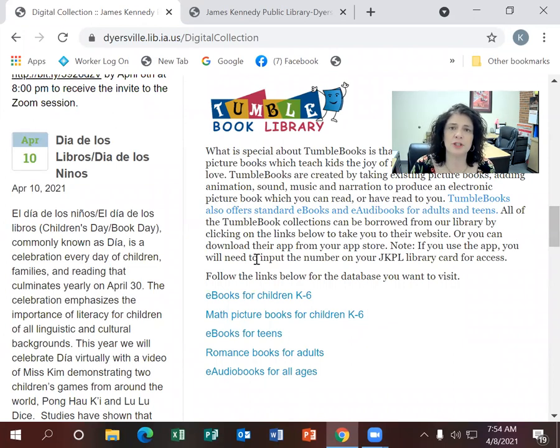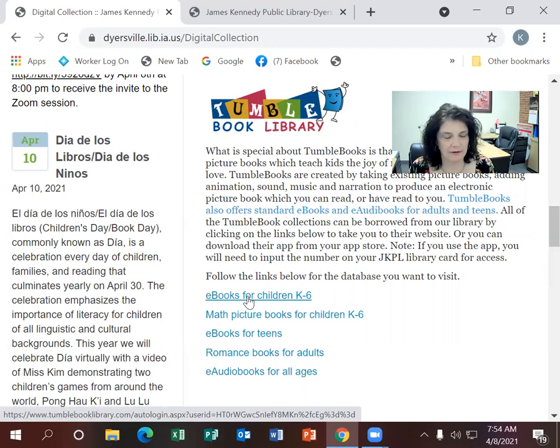There are books for children — e-books for kids kindergarten to sixth grade, math picture books for children kindergarten to sixth grade, e-books for teens, romance books for adults, and e-audiobooks for all ages. I'm going to just cover a couple of features. There's a lot to explore in here — I could spend an hour explaining it all.